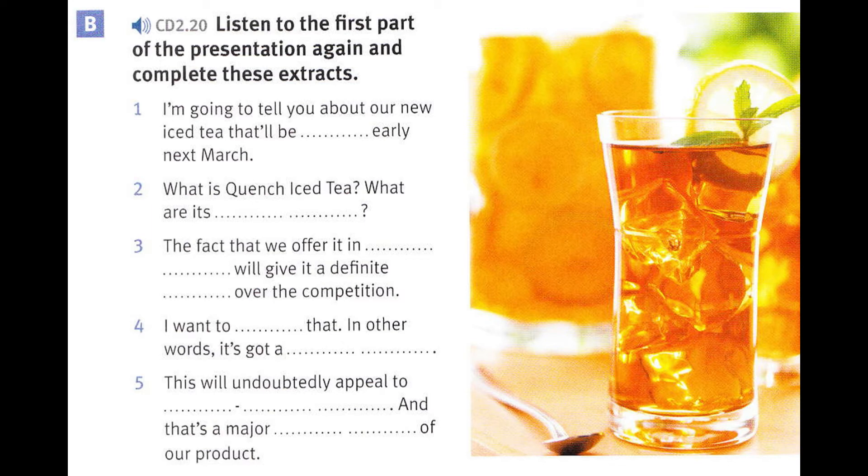What is Quench Iced Tea? What are its unique features? Quench Iced Tea is available in several flavours: lemon, green, strawberry and grape. And it comes in sweetened, unsweetened and diet versions of the drink. It's a delicious, healthy, thirst-quenching drink. And the fact that we offer it in different versions will give it a definite edge over the competition.